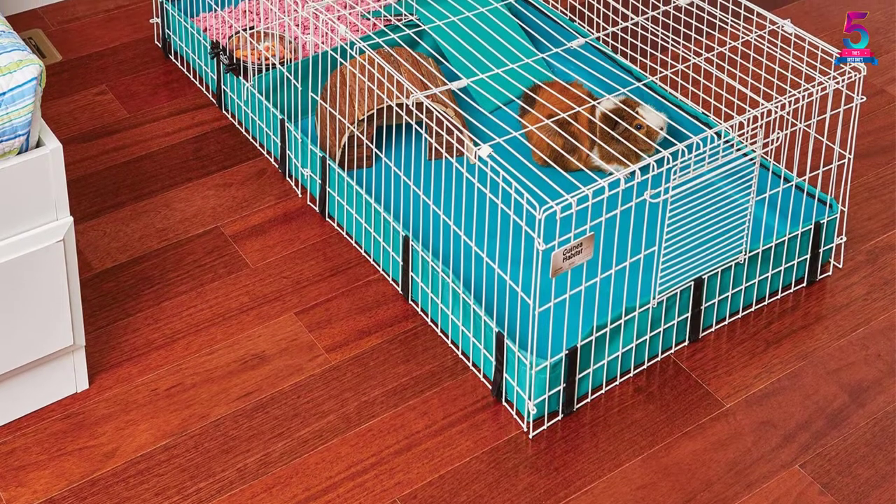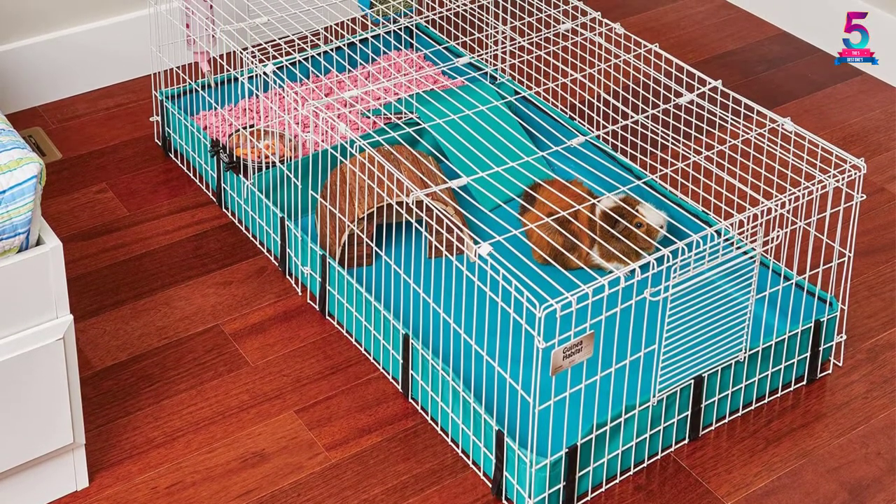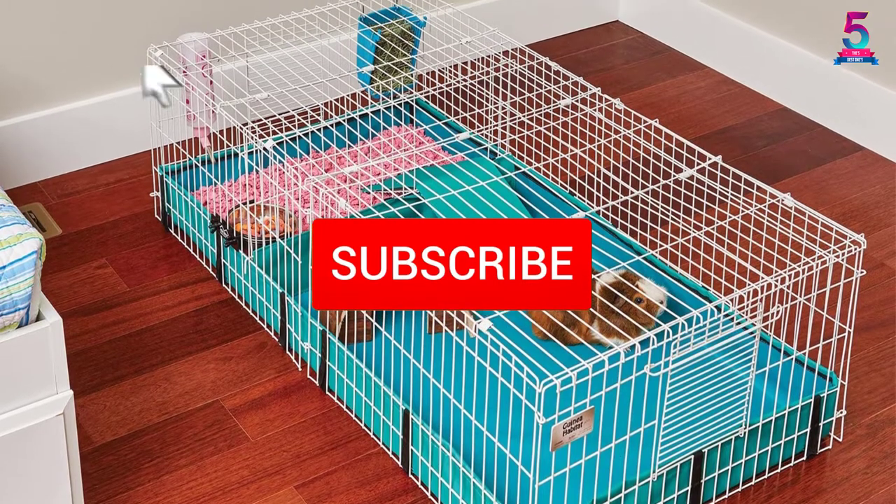To find out more information about this product, you can check out the description below, and also make sure you subscribe for more reviews.